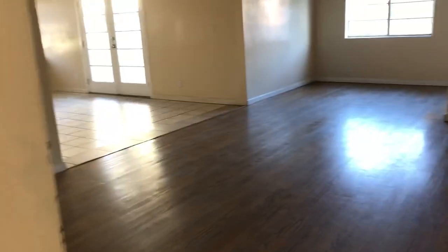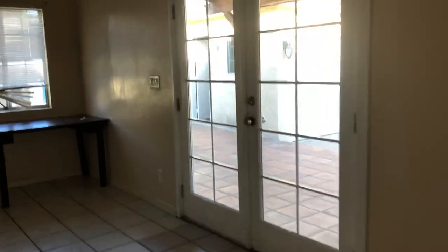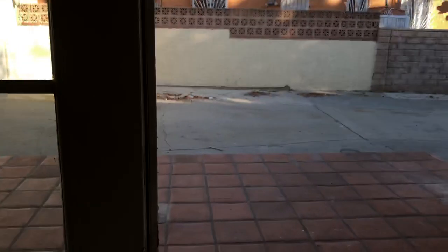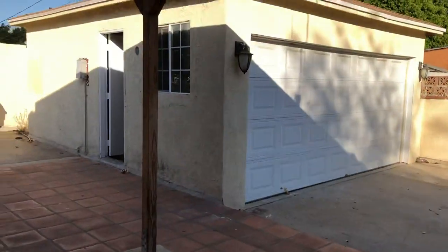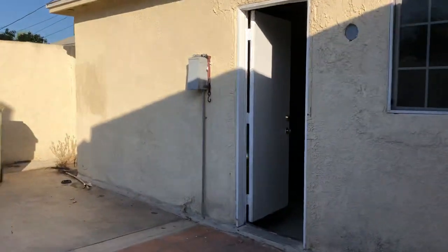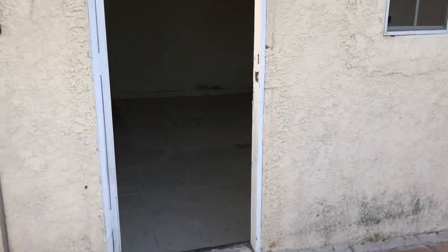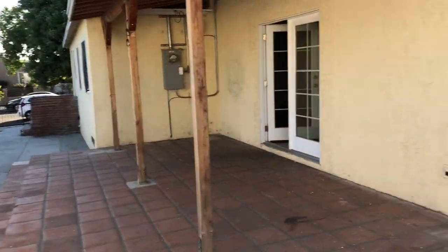The property has approximately 1,500 square feet. The asking price is $545,000 and it has a detached garage. Homes in Arleta begin at $450,000. Please give me a call or visit my website. This is the two-car garage, detached, on a good-sized lot.